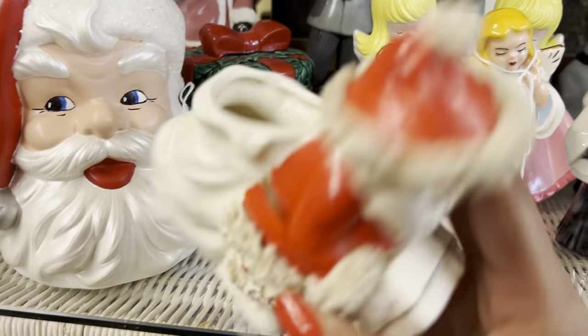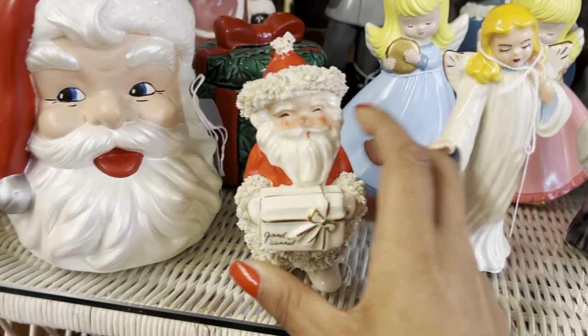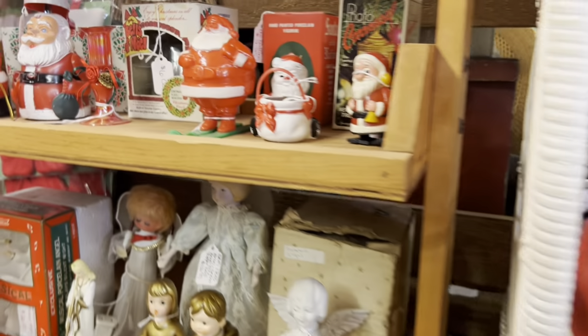This is a good one — $45. They definitely know it too. Not surprised; this booth is usually pretty on the money.